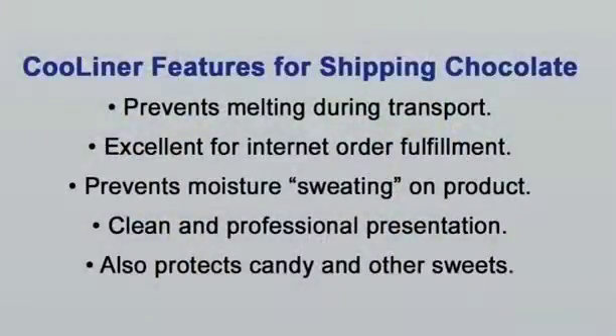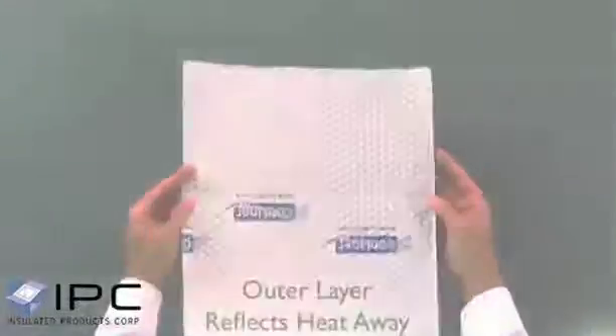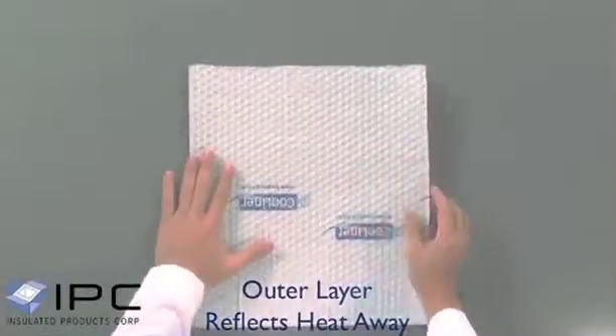Cooliner Box Liners provides the ideal solution in a clean, easy-to-install format. The cost-effective box liners provide effective temperature control, protecting shipments against extreme ambient temperatures for over 24 hours while reducing condensation and sweating.